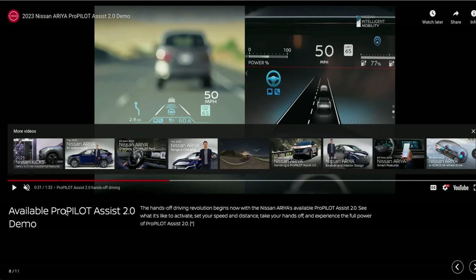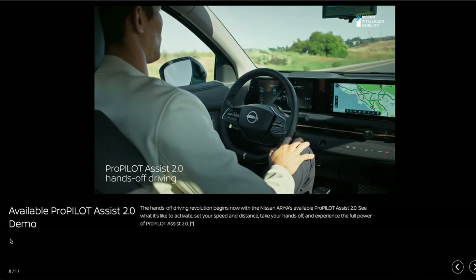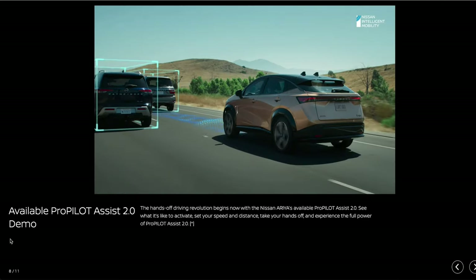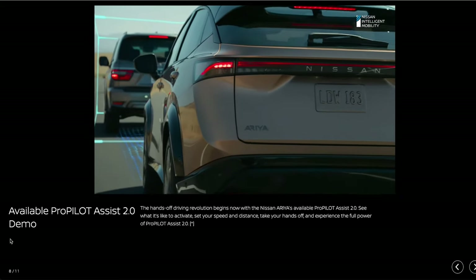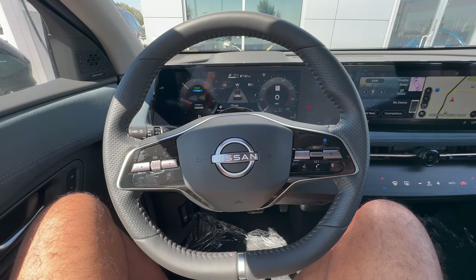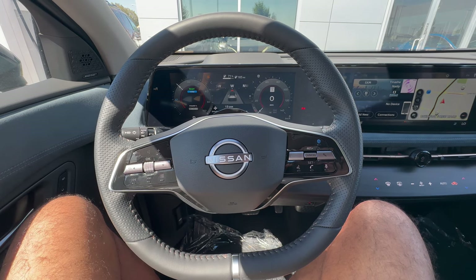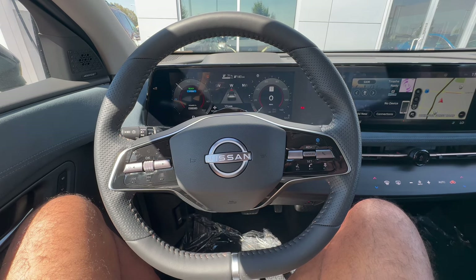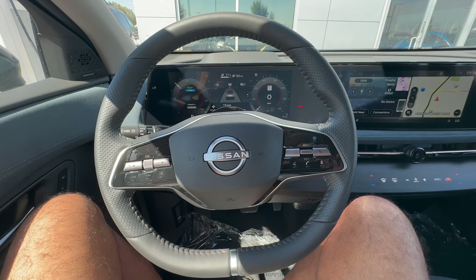The ADAS in the Ariya is called Nissan ProPilot and it appears rock solid. It has a low-sensitivity eye tracking system and holds the lane firmly. Unlike some other systems in the market, it has an indicator that turns green when it needs you to place your hands on the wheel when changing lanes, and turns blue once the lane is recaptured. The flat-bottom steering wheel is wrapped in perforated leather on the sides and non-perforated leather above, with infotainment controls on the left, a multifunction LCD, and driver assistance controls on the right. The instrument cluster offers basic information including turn-by-turn navigation, vehicle settings, and active safety.